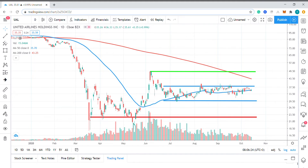Alternatively, if we get a breakdown, I'd be looking for a fall down to around the $22.50 area, where the stock finds crucial support from this red horizontal trend line.